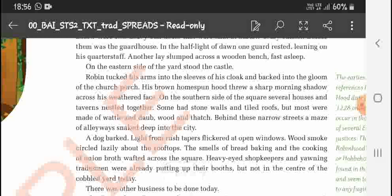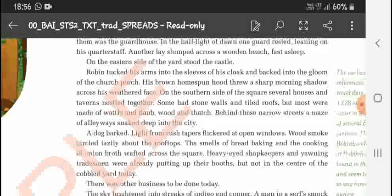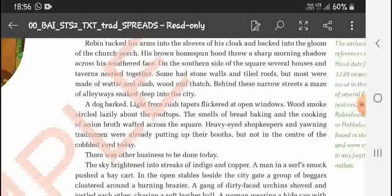On the eastern side of the yard there was a castle, and Robin tucked his arms into the sleeves of his cloak and stepped back into the gloom of the church porch. On the southern side of the square, several houses and taverns nestled together — some made of stone, but more made of wood and other materials. Behind them, a narrow maze of alleyways ran deep into the city. A dog was barking, and light from a rush lamp was coming through an open window. Wood smoke drifted above the rooftops and the smell of bread was coming from somewhere nearby.